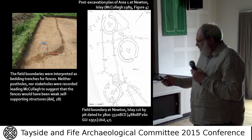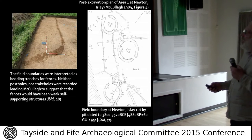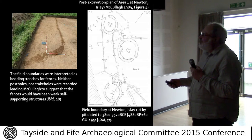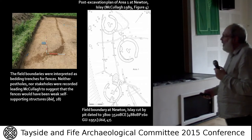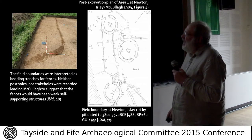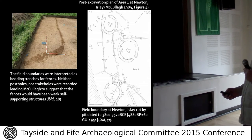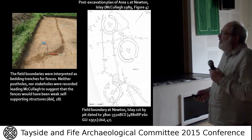Looking at field boundaries, this example is from Robert Clark's excavation on Islay. We see this early Neolithic field boundary cut by a large pit, with no aard marks, dated to around 3,650 BCE. Rod interpreted these field boundaries — and I've adopted his interpretation provisionally for Well Hill — as having no post holes, no stake holes, suggesting these fences would have been weak, self-supporting structures.